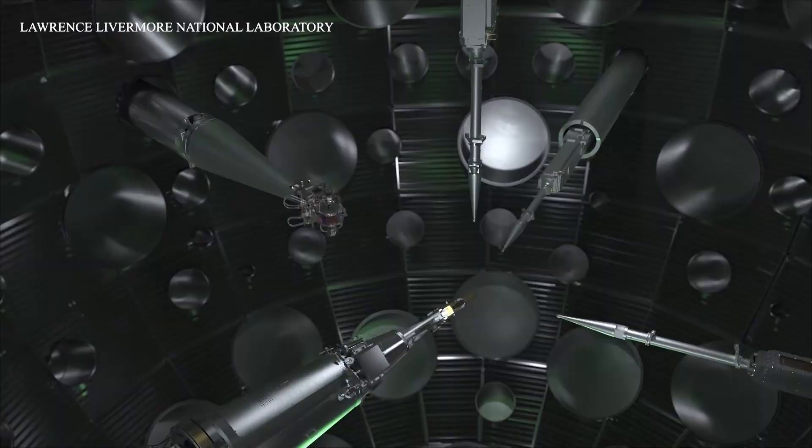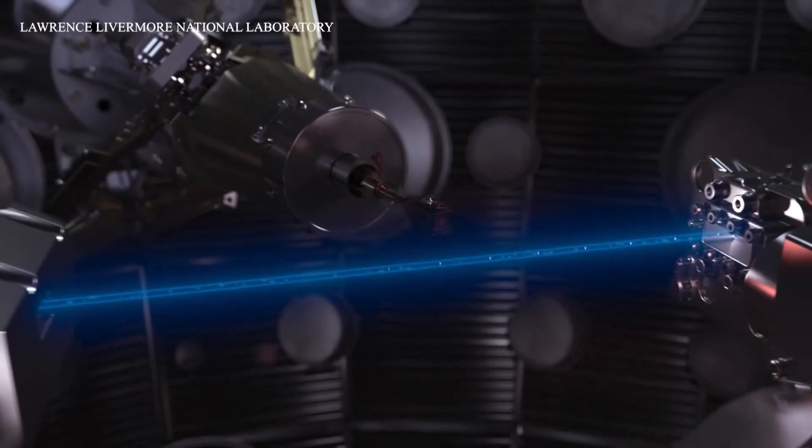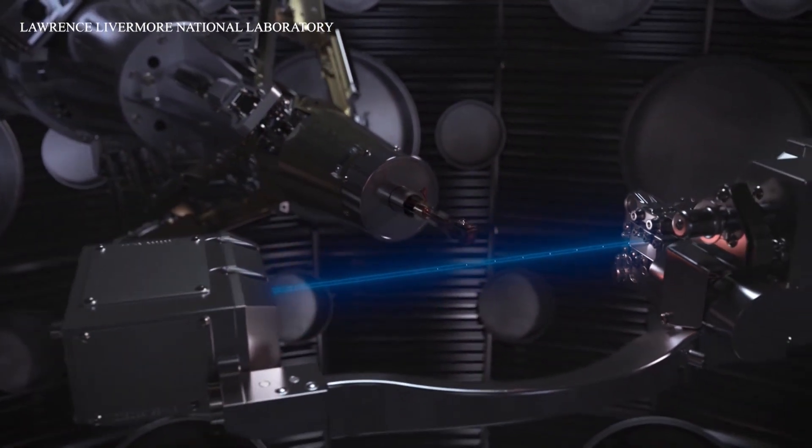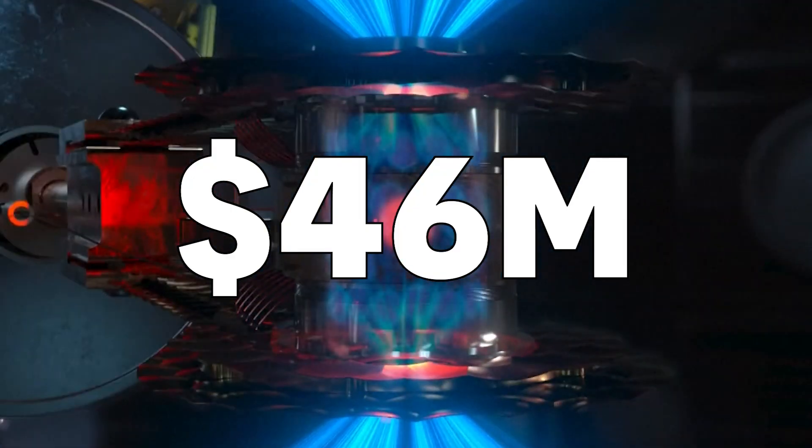Charlie and Andrea work for Austin-based Focused Energy, one of eight companies the Department of Energy chose to make fusion power a reality. The DOE is leveraging the speed and flexibility of private industry to really advance fusion energy. It gave the companies $46 million. The goal is a fusion pilot plant — an actual plant that's putting energy on the grid via fusion.